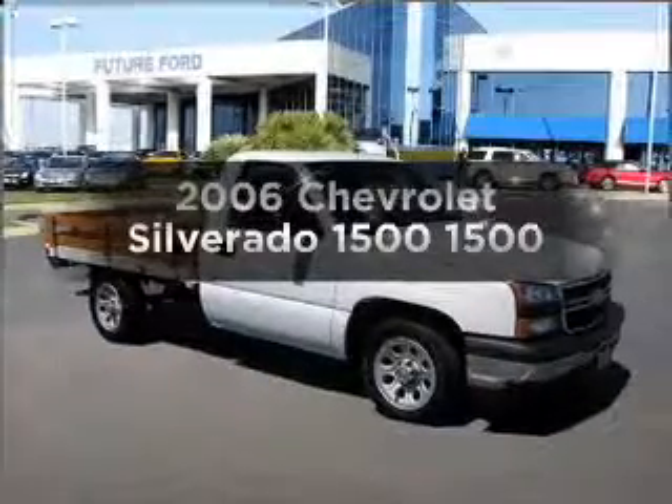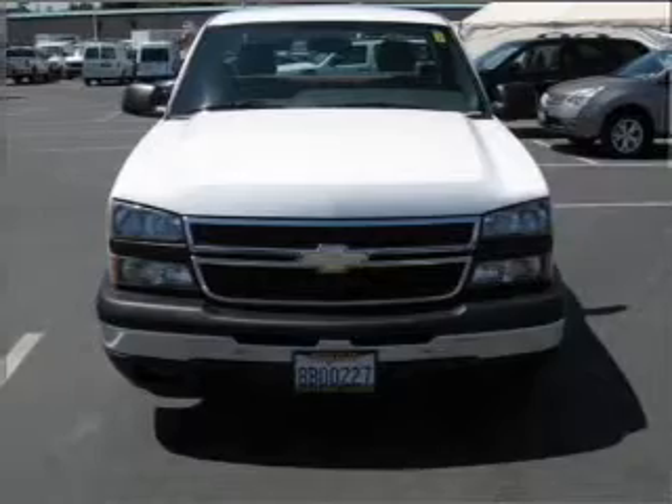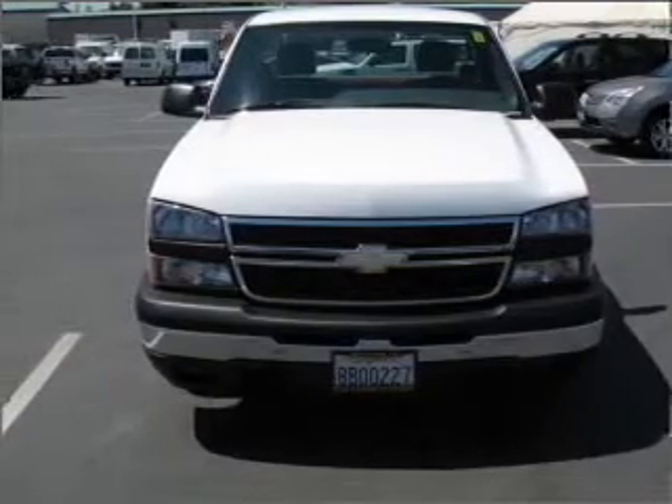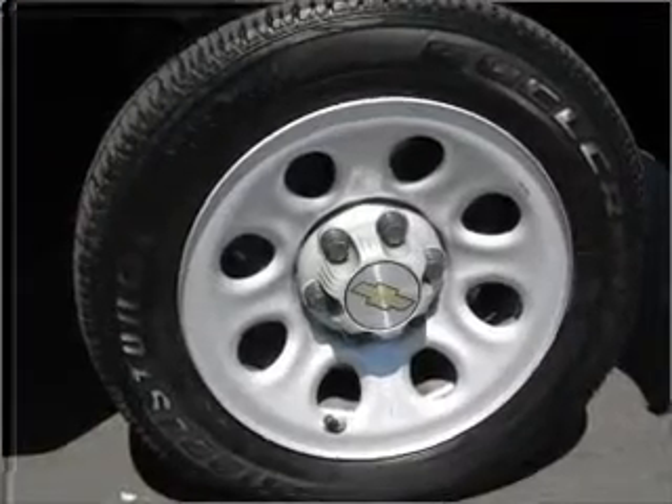Imagine yourself in this 2006 Chevrolet Silverado 1500. Travel the roads in style and comfort in this great vehicle, with a solid 6-cylinder engine that responds smoothly to its automatic transmission.